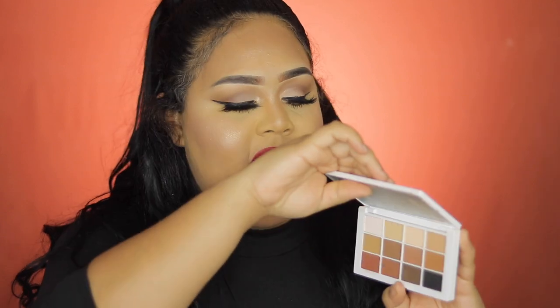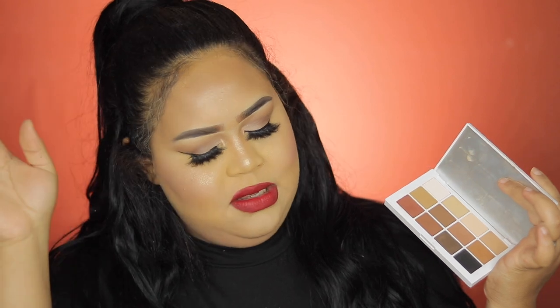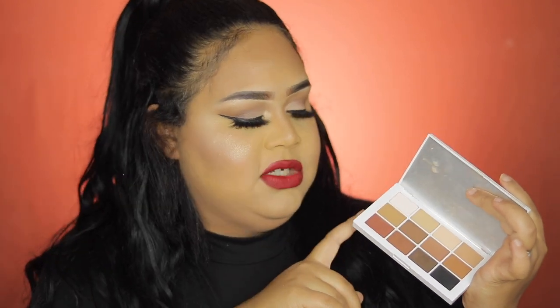This bad boy did it again — I feel like you need this palette in your collection. I just want to try it more to see how many different looks I can create. I approve it and highly recommend it. Look how beautiful my makeup turned out today, especially with the bold lip. Thank you so much for staying until the end — don't forget to like, comment, subscribe, and click the bell to see more videos like this.